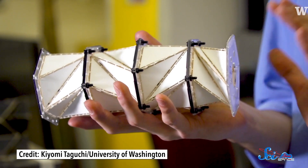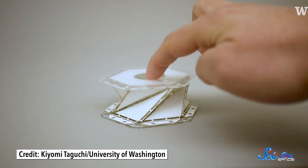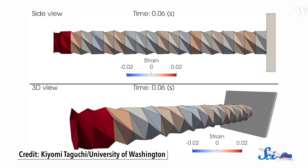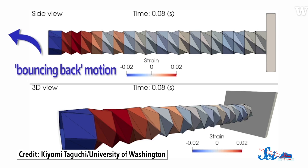On either end, they glued an acrylic hexagonal cap. So when the cap was pushed on, the cylinder buckled in a pattern determined by the creases. But it could also spring back into its original shape.